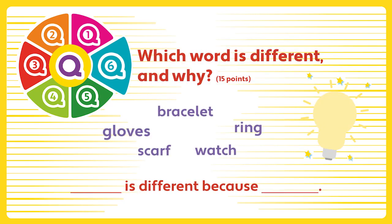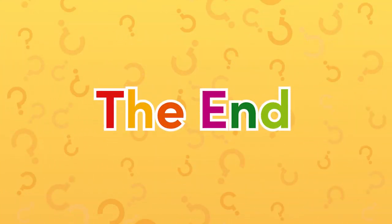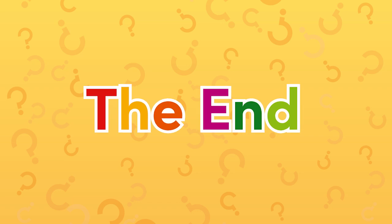Question 6. Which word is different and why?